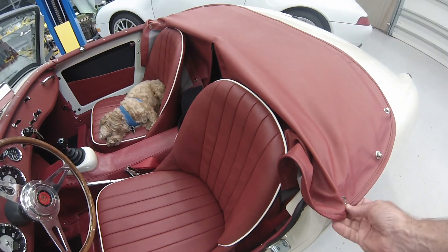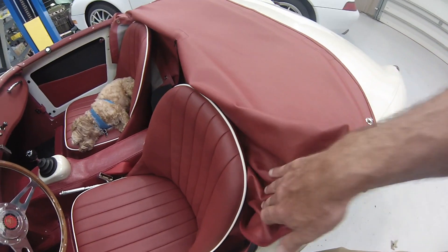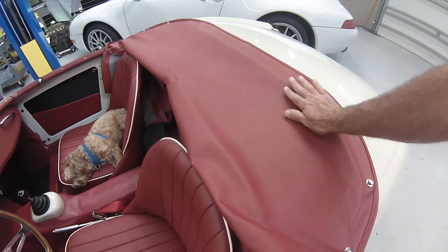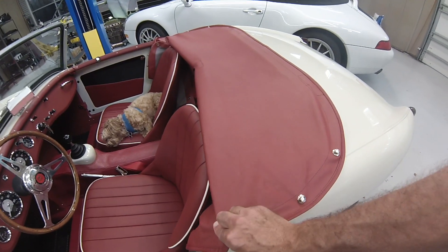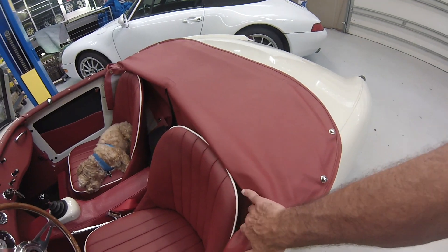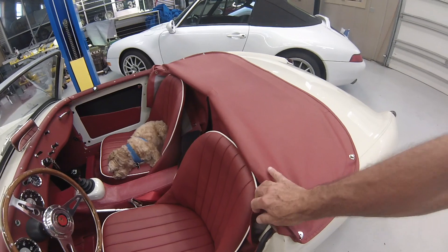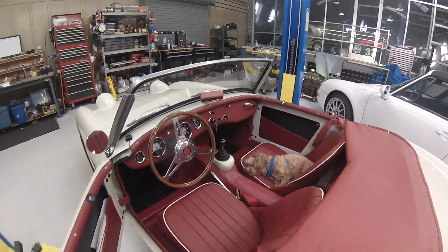We also have a tonneau bar here, borrowed from the later Sprite. This tonneau bar gives us some rigidity so that instead of this cutout looking like a gaping hole, it helps hold the tonneau a little more rigid when the car is configured with just the tonneau installed. Anyway, a beautiful car.